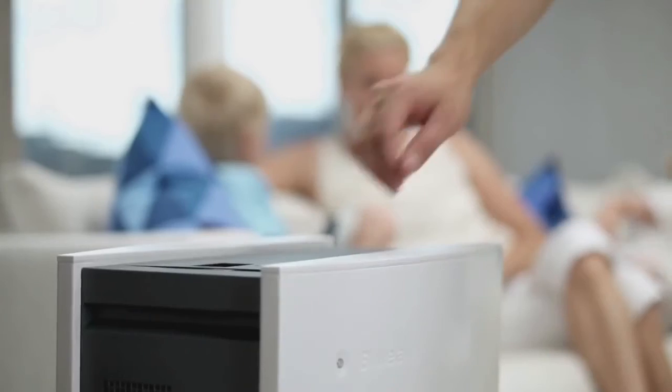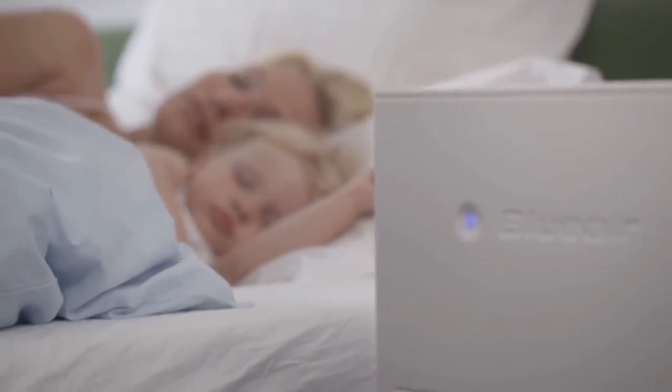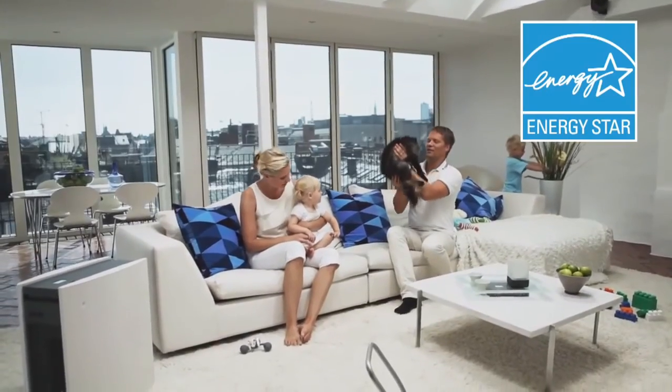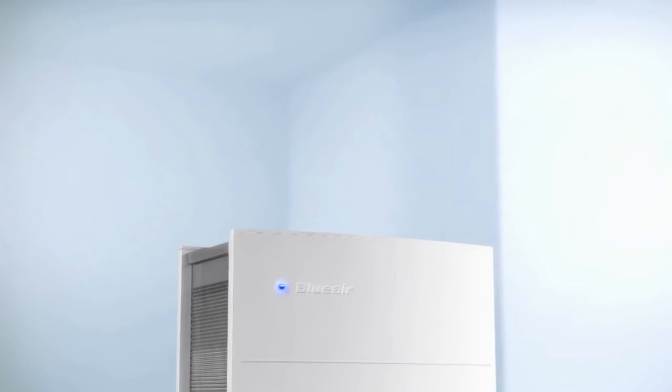Our success can be summarized in three points. First, we have the best performing air purifier in the world. Secondly, we deliver the most energy efficient appliance available anywhere. Third and finally, our air cleaners are famous for being so quiet that you wonder if they are turned on. Blue Air — giving you cleaner, healthier air.